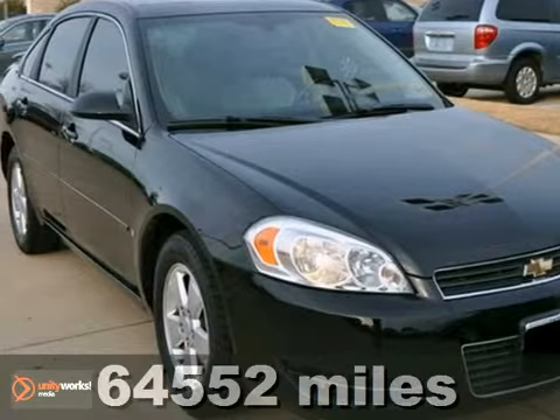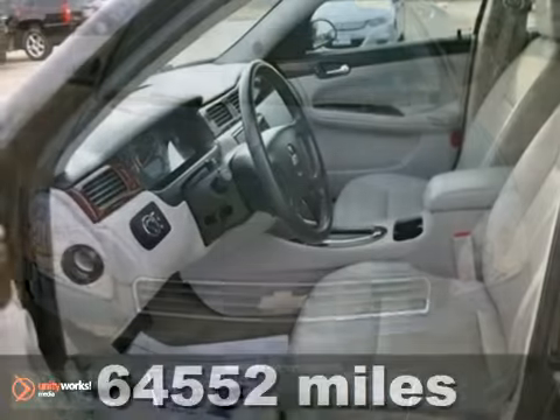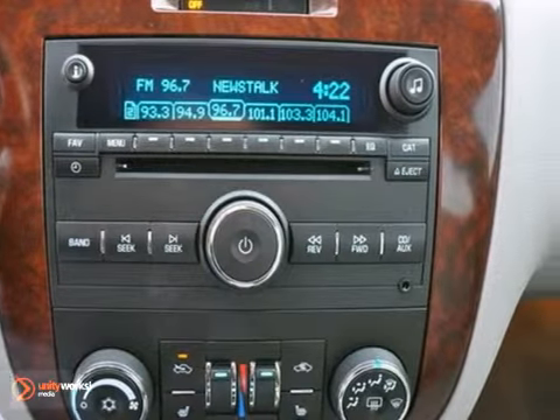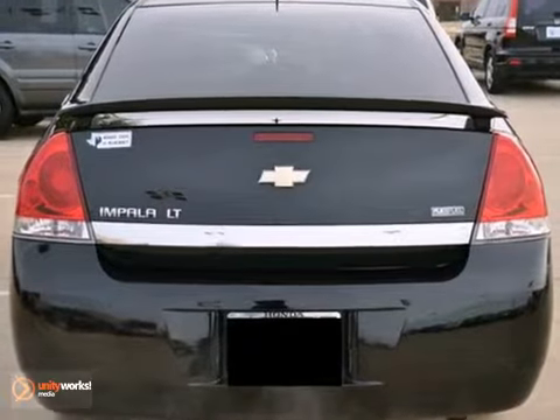Here's a 2008 Chevrolet Impala LT. This vehicle has a lot to offer including a CD player, onboard communications and satellite radio. It also features flex fuel capability, wood grain trim and dual zone air conditioning. And with remote engine start and low miles, it won't be here for long.